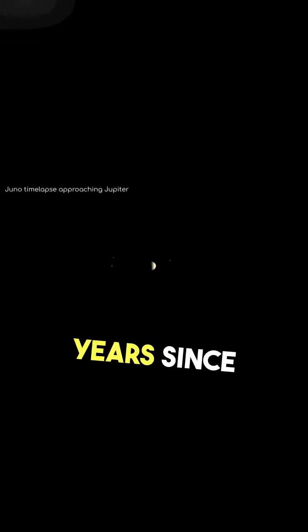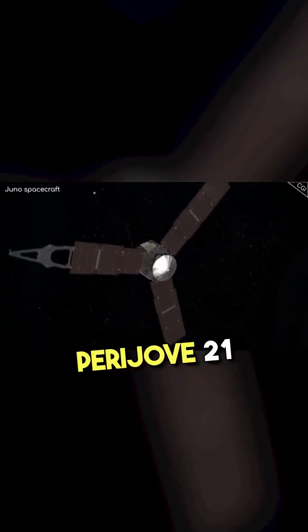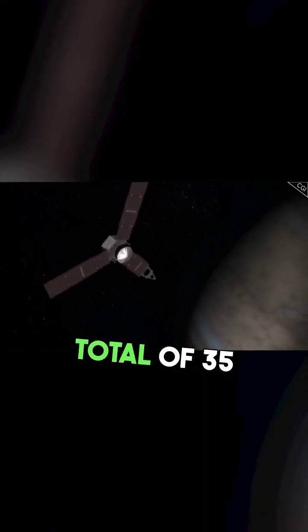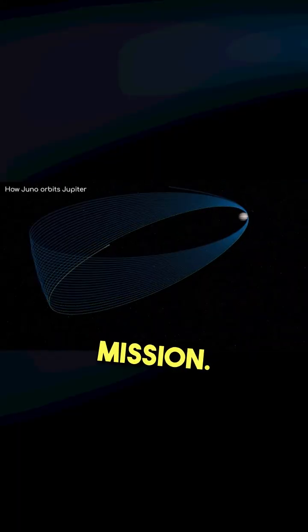It's now been 3 years since Juno arrived at Jupiter. During this time, it has been collecting valuable and insightful data about the largest of our neighbour planets. It has recently completed Perijove 21, or its 21st polar orbit, out of a total of 35 planned orbits, which means we are now well past the halfway point of this mission.